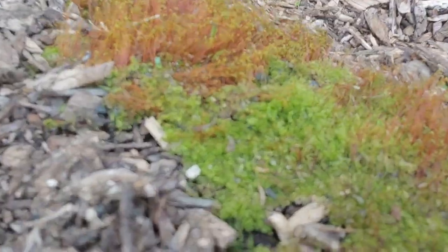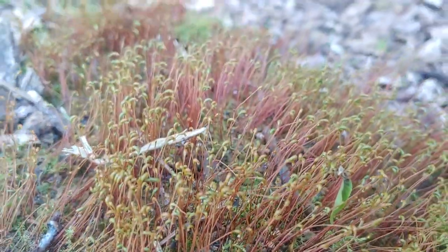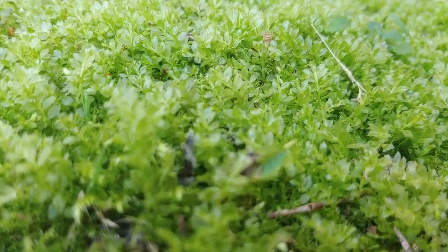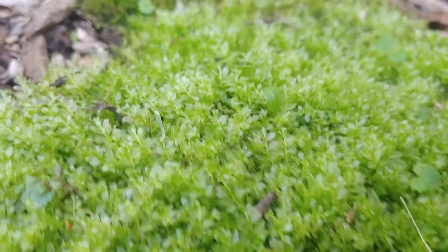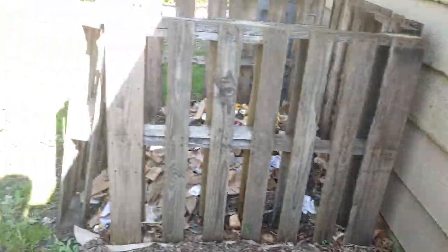I've got a few different kinds of mosses back here. Can't remember the name of this one. This is my favorite — oh, it's so pretty. And compost.